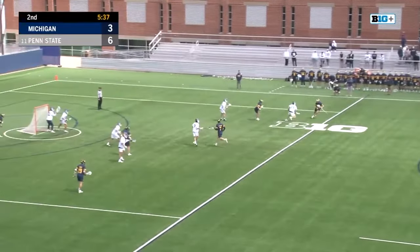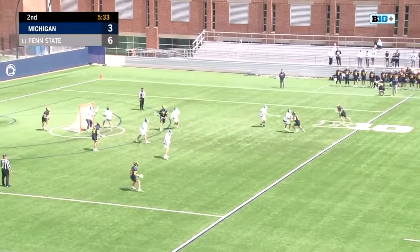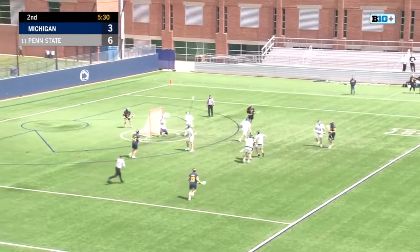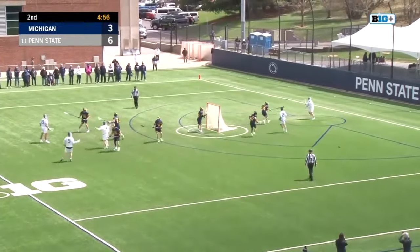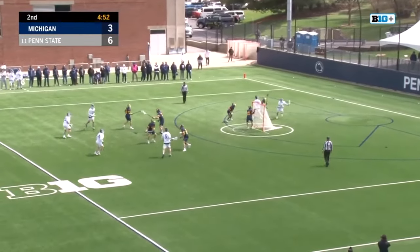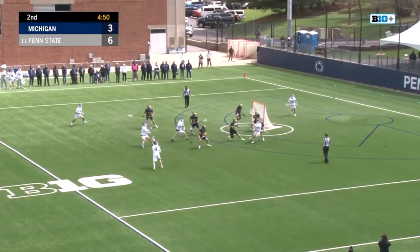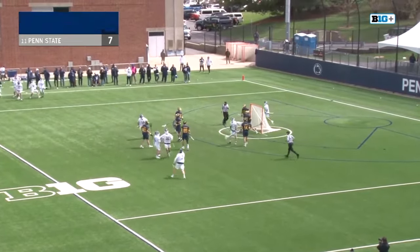You've got to get Justin Tiernan going if you're Michigan. He's got 41 goals on the season and he doesn't have one yet today. You've got to give him a good look to get his game activated. Cohen running, bouncer. Long gives it to Malone at X.